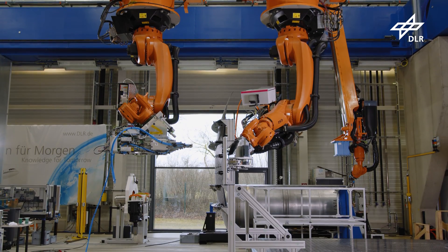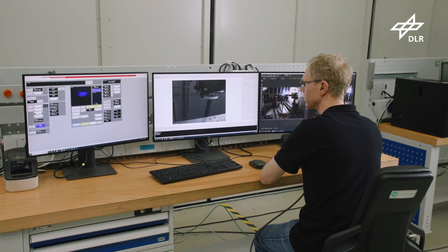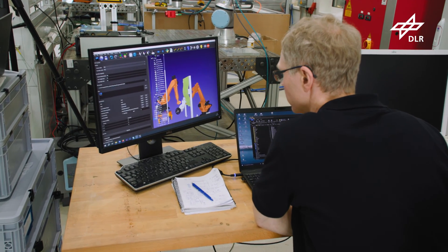Programming of all robots is done with an in-house developed closed software loop from CAD to the robot.